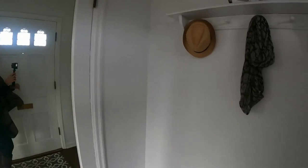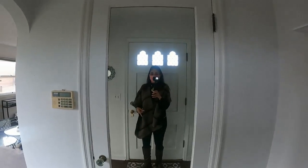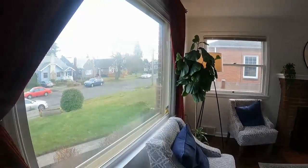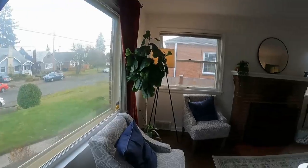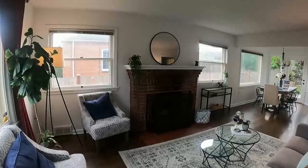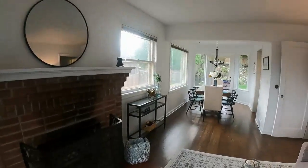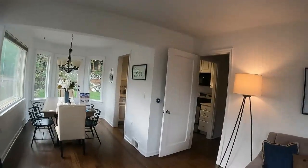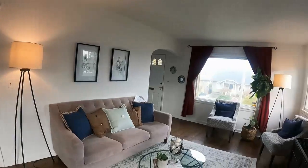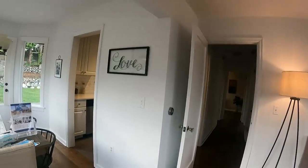When you come in, you have a little landing with a coat rack and coat closet, leading into the living room with large windows allowing in natural light. There are two windows on either side of the brick-encased fireplace, leading right into the dining room. The living room is a little small, but it's very functional the way it's set up.